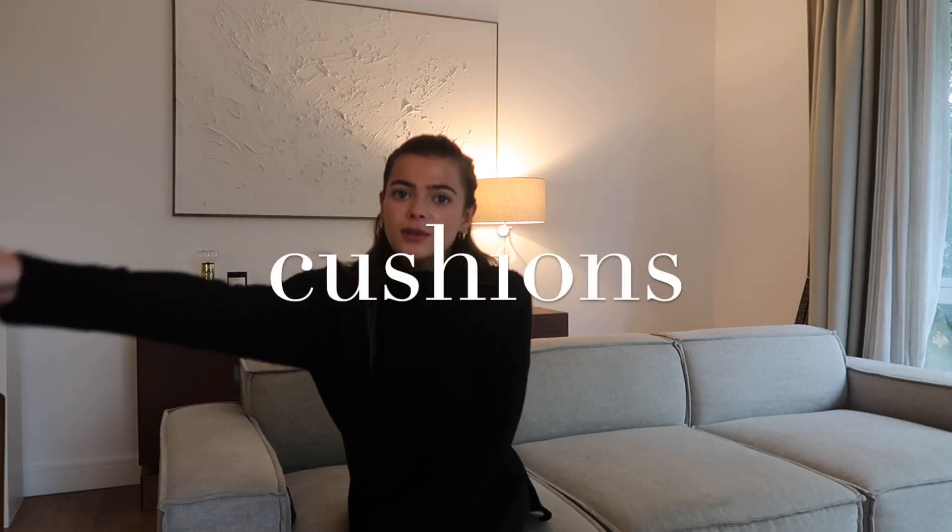Our sofa is from Swift Sofas — we absolutely love it. It's so perfect for our apartment: really structural, never loses its shape, easy to clean, and because it's quite low it works really nicely with our big low window. When it's on its own like this — which is kind of how we've had it for most of the time — it can feel quite empty and bland and just not that cozy. So I've been on the hunt for throws, blankets, and cushions to make this area feel super comfortable.